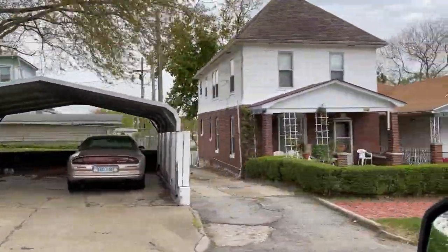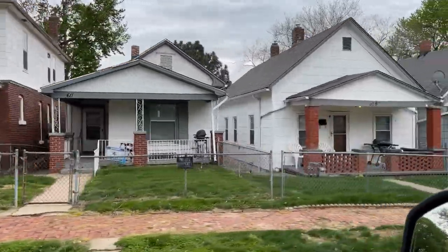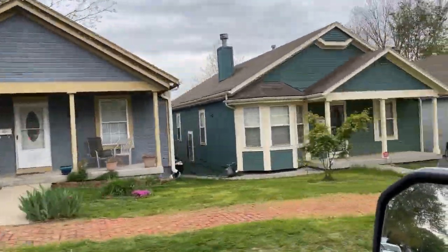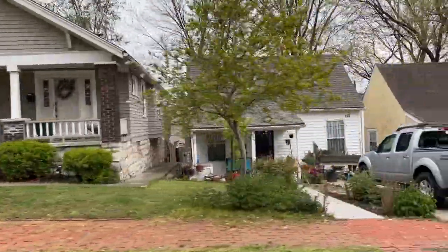Now we're going to go through the houses, look at what they look like, talk about price points, and show you the amenities and what this area has to offer if you're thinking about moving to Kansas City. One of the cool things about Strawberry Hill is you've got downtown Kansas City right there in the background. The neighborhood used to be down by the river, then the flood happened and they moved up the hill, so you get this awesome view of the city.